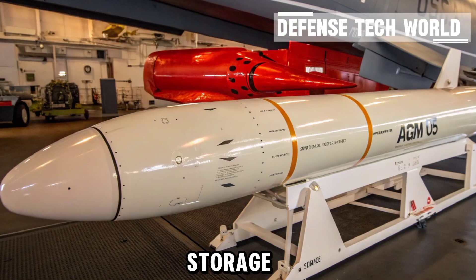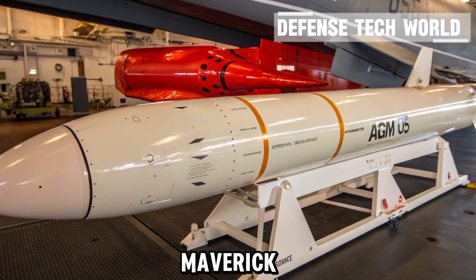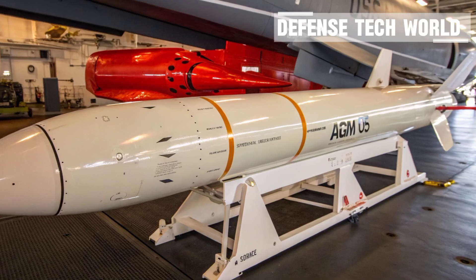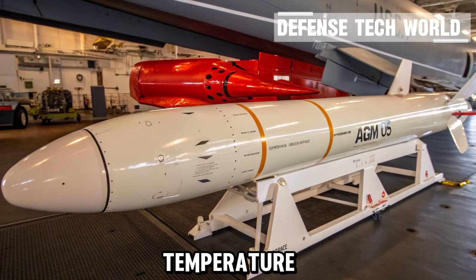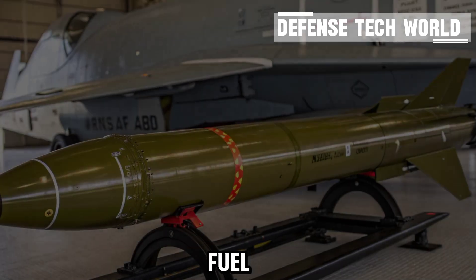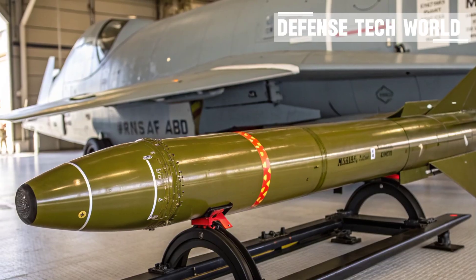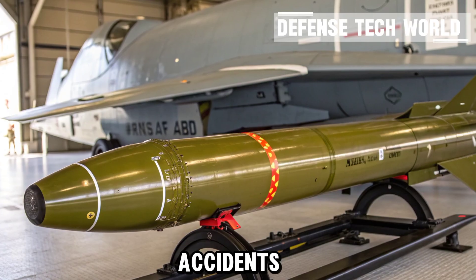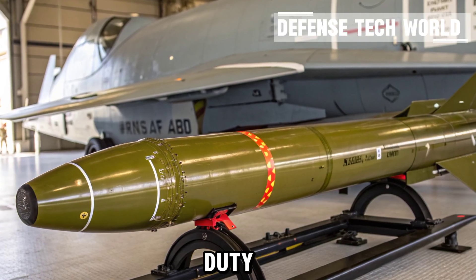Missiles like the Maverick are stored and maintained under strict safety conditions. Specialized systems monitor temperature, electronic locks, and fuel stability around the clock. Whether mounted under a jet's wing or stored in a hardened facility, every step is controlled to prevent accidents and ensure instant readiness when duty calls.